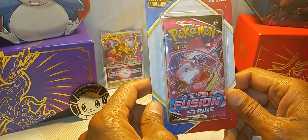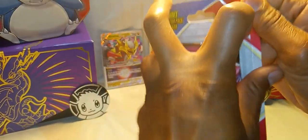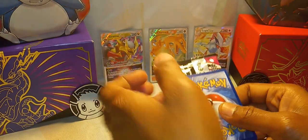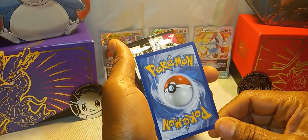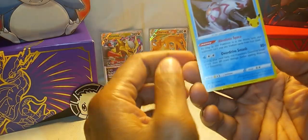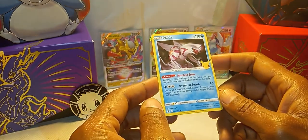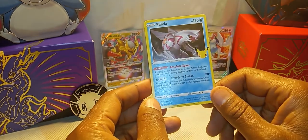And it is another booster with a foil — we have a Fusion Strike. The foil part is down this way this time. Come on, give me something big — BAM! Ooooh! My first Celebrations card — nice! We got a Celebrations Palkia. I don't know how valuable this card is, but this is my first Celebrations card, period — nice!